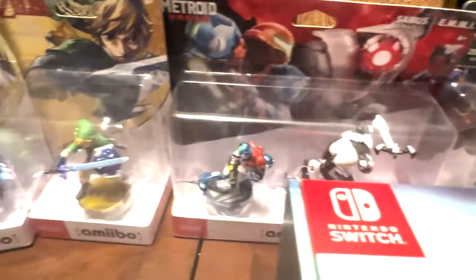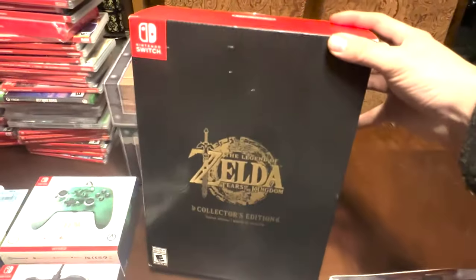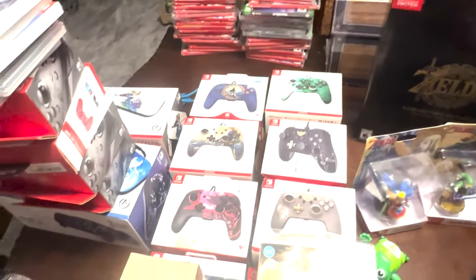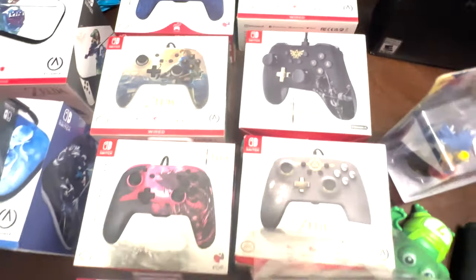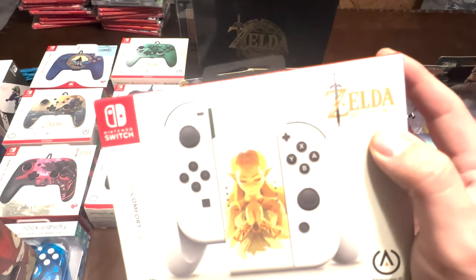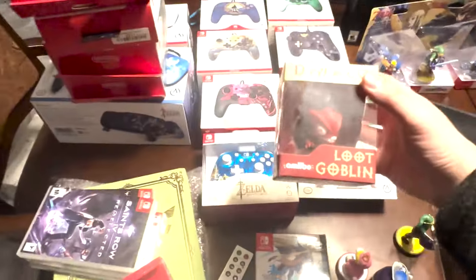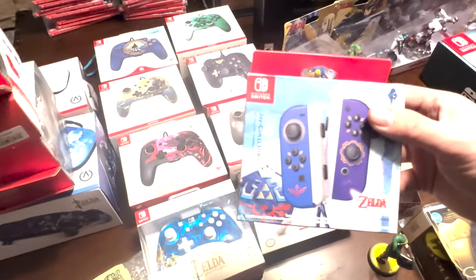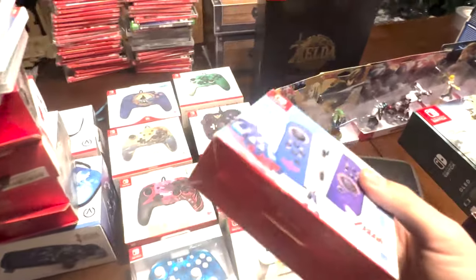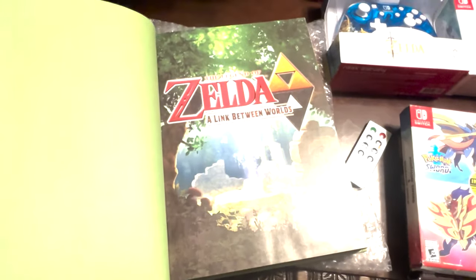Let me give you a quick tour of all the Amiibos that came in this collection. I absolutely love Zelda paraphernalia, and I am absolutely keeping this right here — the Zelda Tears of the Kingdom Collector's Edition. Here are all the Zelda controllers that came in the lot. Isn't this awesome? It's Breath of the Wild — I love that art, I have a book with the same thing on it. And then we have the Zelda Skyward Sword Joy-Cons. These are new and still selling for like $100 each.